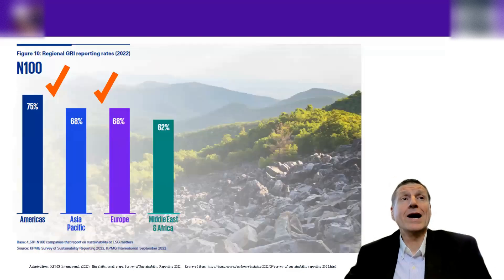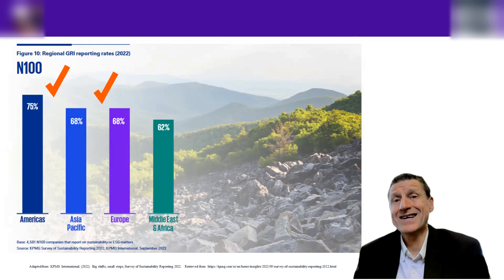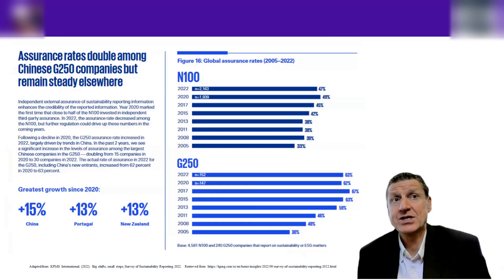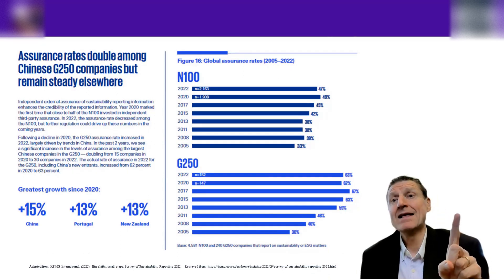Looking at N100 GRI reporting by region: the Americas and Asia Pacific are leading the field; Europe has many developed countries so should be matching or doing better than Asia Pacific. Middle East and Africa are still getting to grips with it — the Middle East is not so motivated being fossil-fuel focused, and Africa is very much in a developing state. Assurance rates have doubled among the G250 and are increasing slightly for the N100 over time.